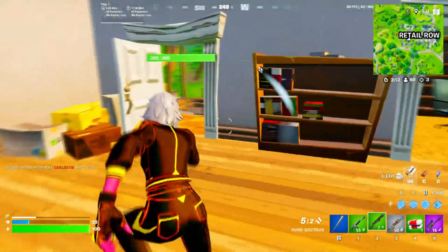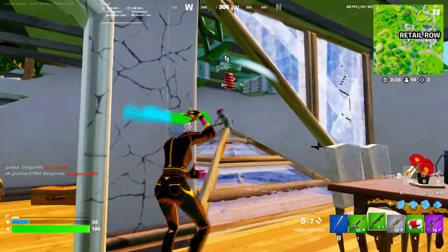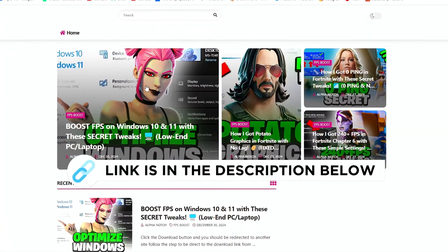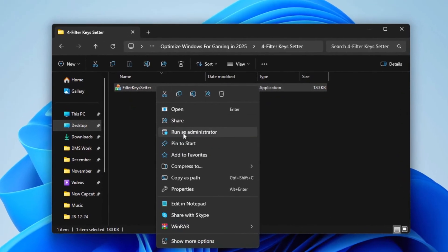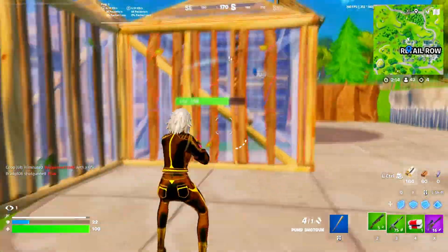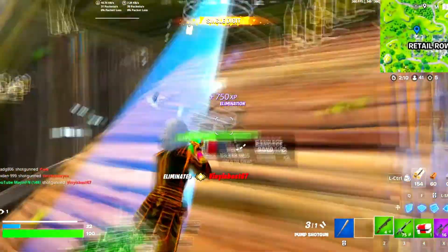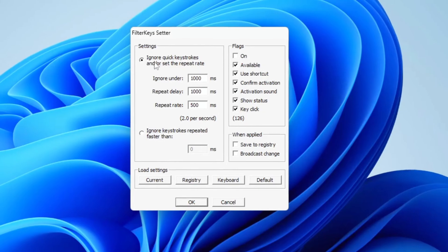Now we will use the Filter Key Setter to make your keyboard work better and reduce input delay, giving you a smoother experience overall. You can get this file from my official website — I'll put a link in the description. Right-click on the program and select Run as Administrator. This tool is specifically designed to help lower input delay, improving the responsiveness of your keyboard and enhancing your overall performance. Once the program is open, you'll need to follow a few steps to configure the settings properly.